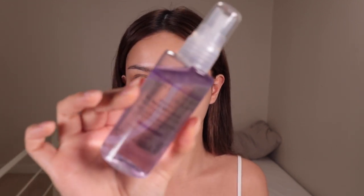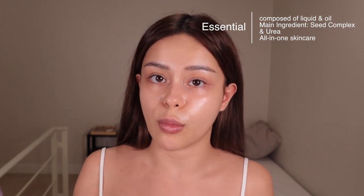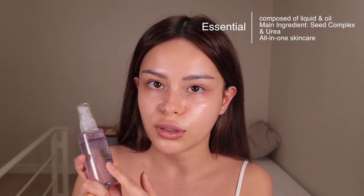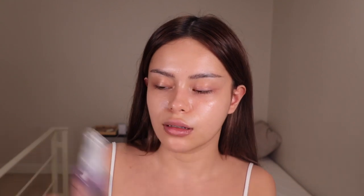The next bottle I'm going to use is this purple one, and this one is called the My Balance Mist Essential. This mist is composed of liquid and oil, so it provides moisture and nutrition at the same time. The ingredient is Seed Complex, which provides the nutrition, and Urea, which is a natural moisturizer. It's an all-in-one skincare — meaning it's a toner, a serum, and a cream in one. I always shake this before I use it because you want to bond the oil and the liquid together. This mist is really fine, if that makes sense.